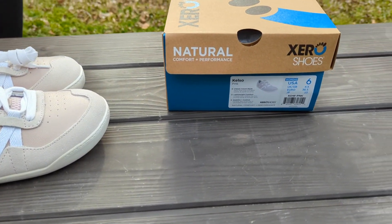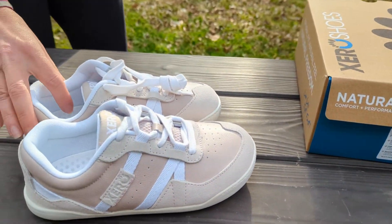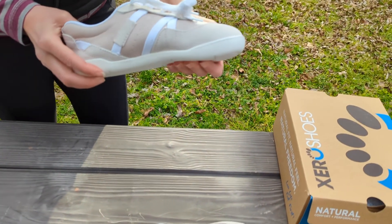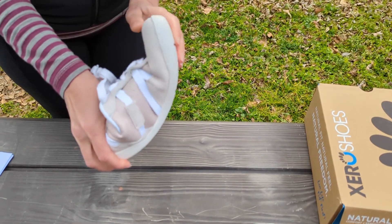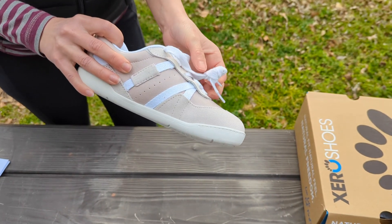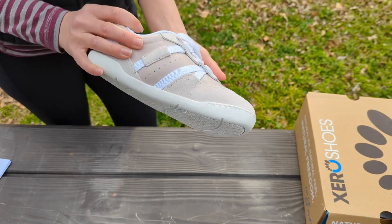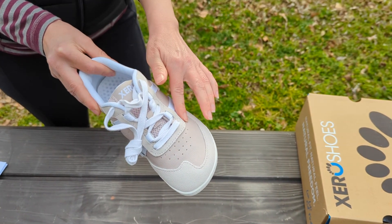Xero sent me these shoes to review and these are the Kelso size 6 in pink. As you can see they're really cool — they kind of bring back the retro feel. To me, if I wanted to dress up a little bit and not just wear regular tennis shoes, these would be the go-to shoes because they are comfortable like tennis shoes but they're full grain leather and they're suede.